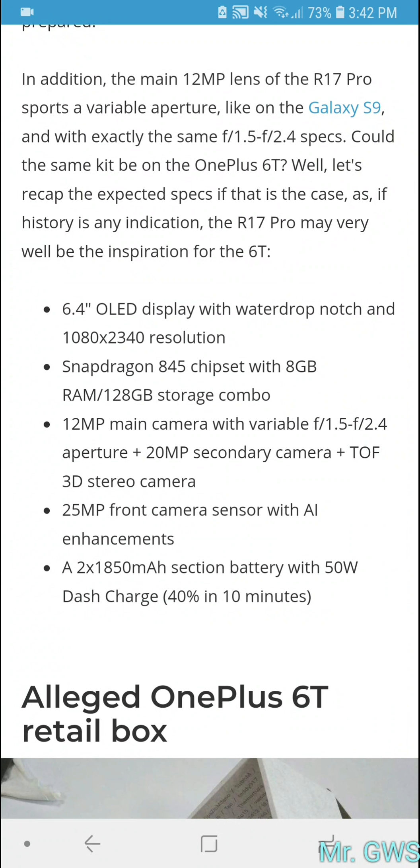The article compiled details showing the phone will be very similar to the OPPO R17 Pro, which was announced in China a few weeks ago. Spec-wise it will be very similar, except it uses the Snapdragon 845 rather than the 710 or 670.